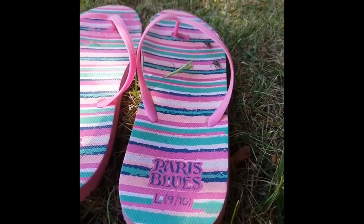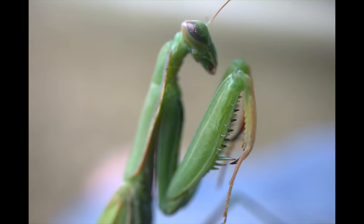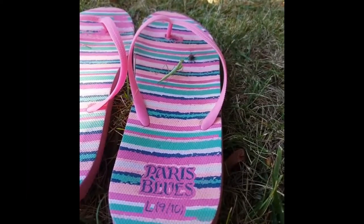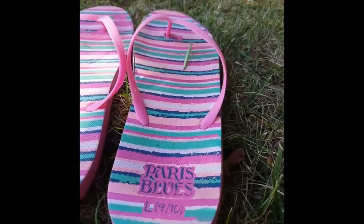Once they lock on to a target, they slowly sneak up on it, and with their forelegs equipped with spikes known as tibial spines, they capture their prey in the blink of an eye. Praying mantises are designed to focus on the movement of possible prey, which is why Keita here enjoys watching TV with me.